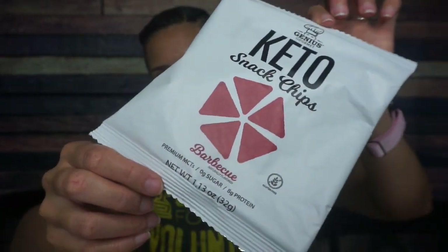I saw the flat white package and I knew it was Genius Gourmet. We have Snack Trips — barbecue. I'm honestly not too much of a barbecue chip fan, but we'll try them. Just look how flat. One serving per container, 170 calories, 14 grams of fat, 5 total carbs, 3 fiber — so that's 2 net carbs per package, 8 grams of protein. Ingredients: MCT, protein blend which is soy protein concentrate and sodium caseinate, tapioca starch, water, soy fiber. I love the texture of these chips, so let's see how I feel about the flavor.